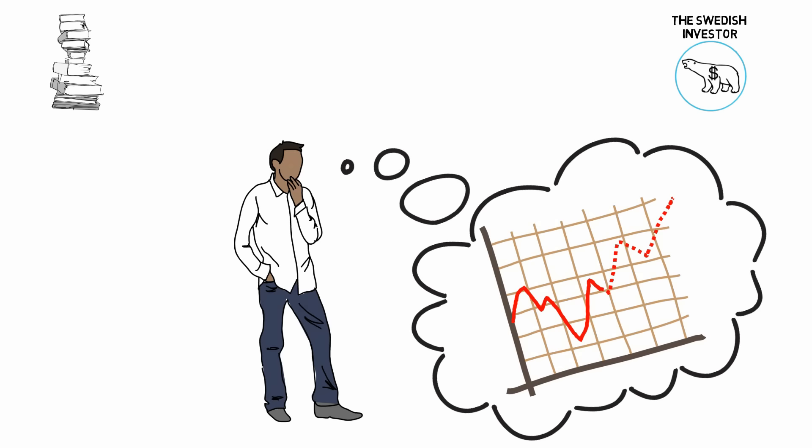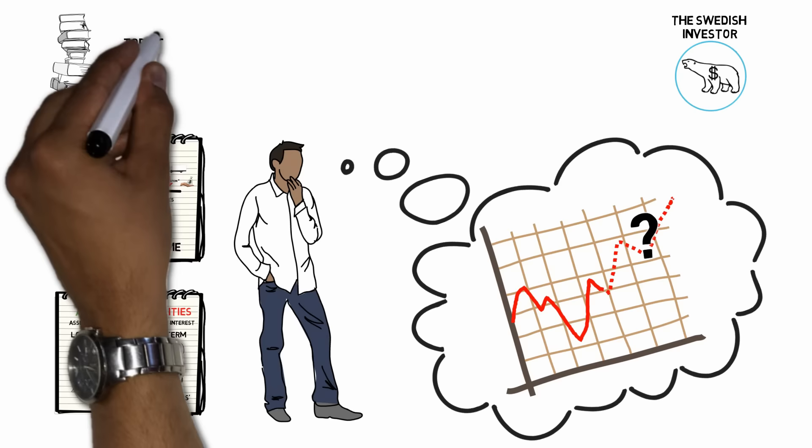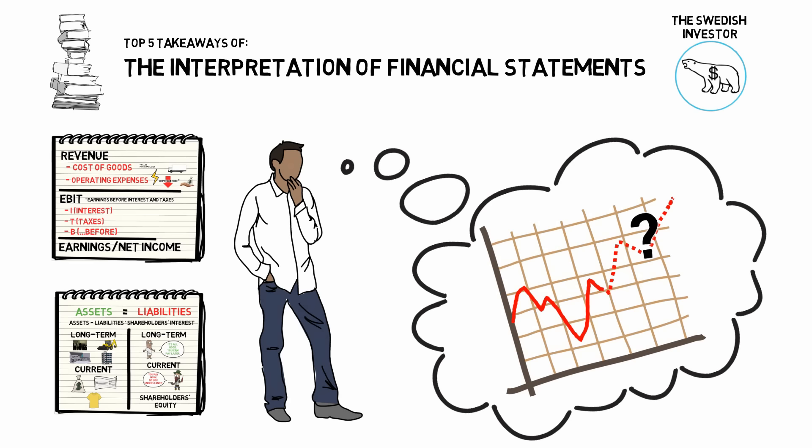The success of an investment ultimately depends on future developments, but they can never be forecasted with accuracy. If you have precise information about a company's present situation, however, you are better equipped than others at understanding the future as well. Understanding the current situation of a firm is strongly connected with the correct interpretation of its financial statements. In this video, we'll learn just how to do that, because this is a top 5 takeaway summary of the interpretation of financial statements by the legendary father of value investing himself, Benjamin Graham.